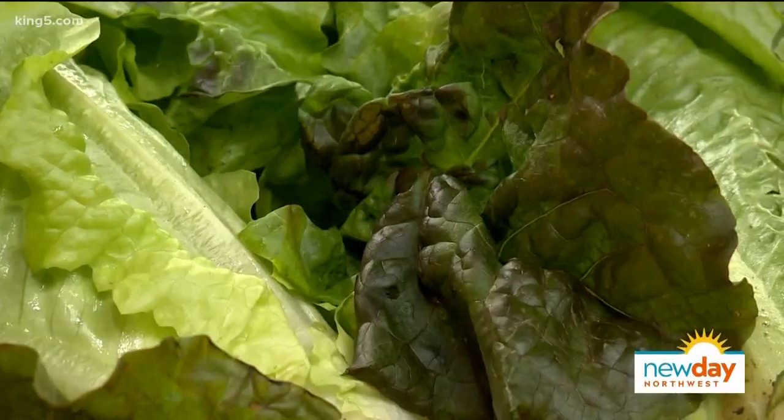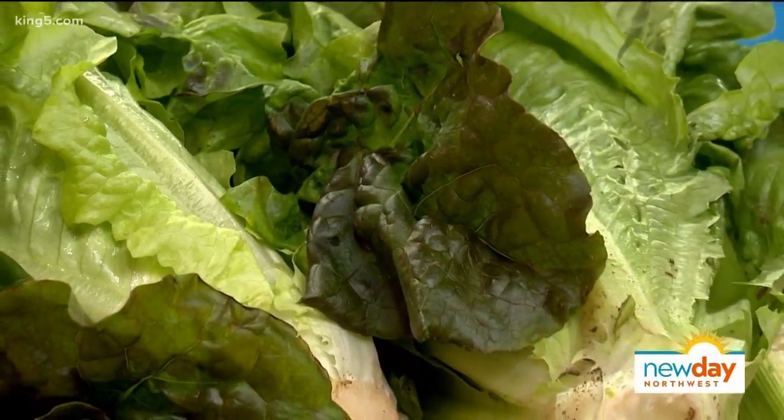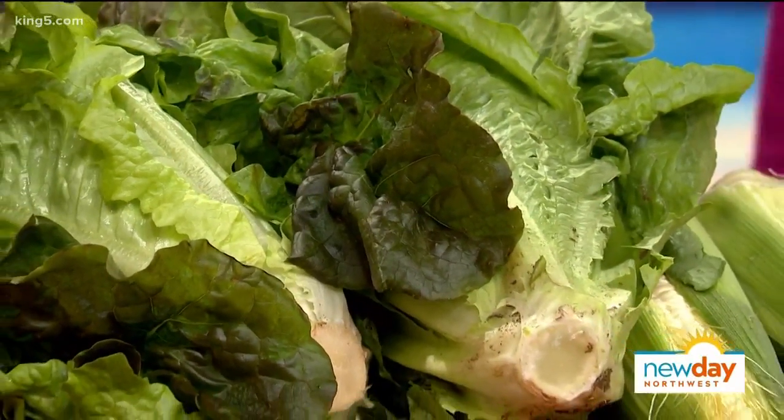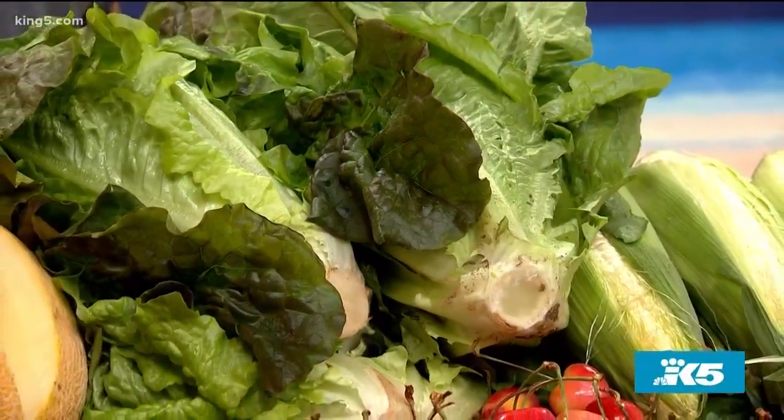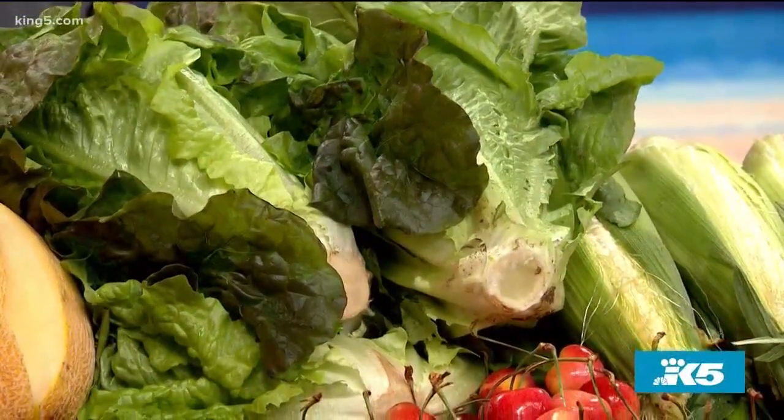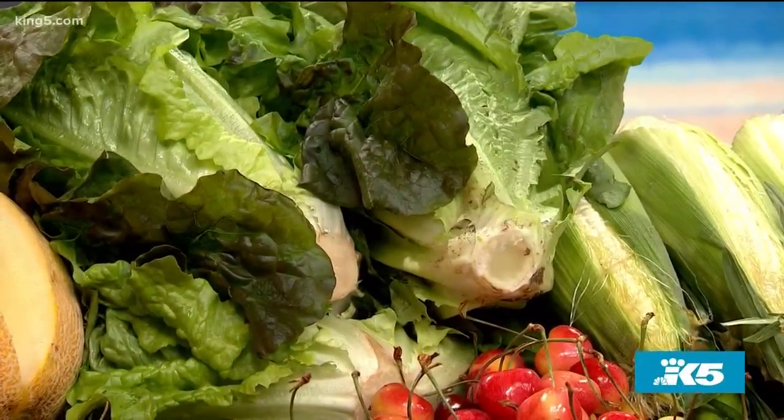Here are the green leafies we were just talking about. There's all kinds of lettuce, arugula, local basil, and all kinds of different leafy greens coming from your farmers markets — especially from Carpinero Brothers down in the Kent Valley. It's just a really good time of year for that.